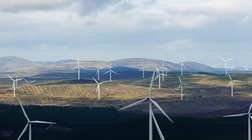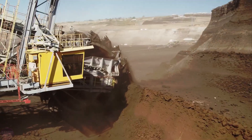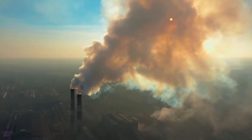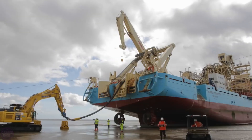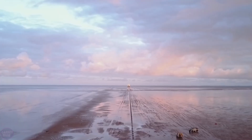According to Denmark's Climate Act, the country aims to reduce greenhouse gas emissions by 70% compared to 1990 levels in the next 10 years and achieve a net zero level of greenhouse gas emissions by 2050. In December last year, Copenhagen announced the cessation of oil and gas exploration on its part of the North Sea seabed.